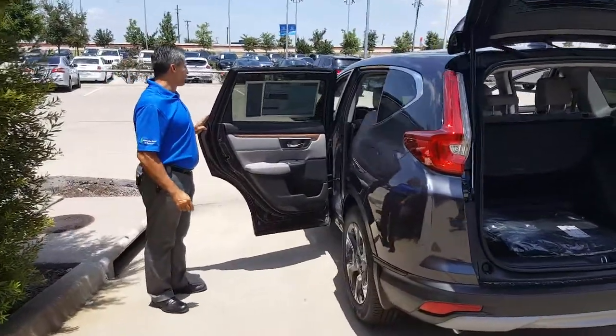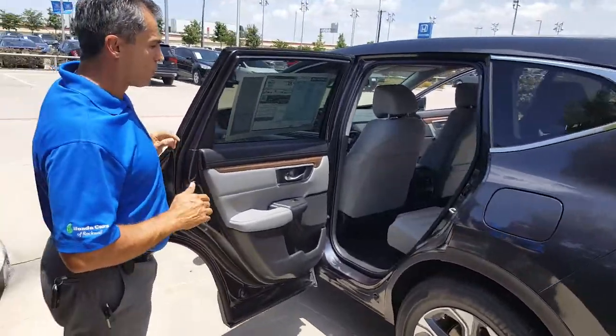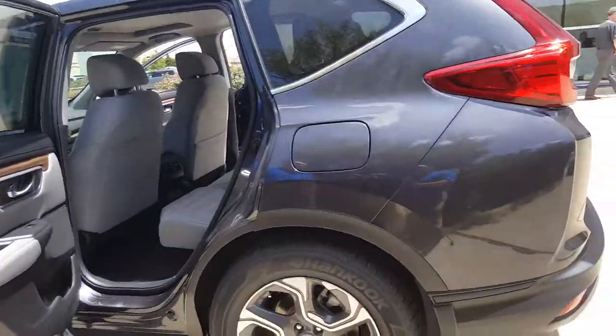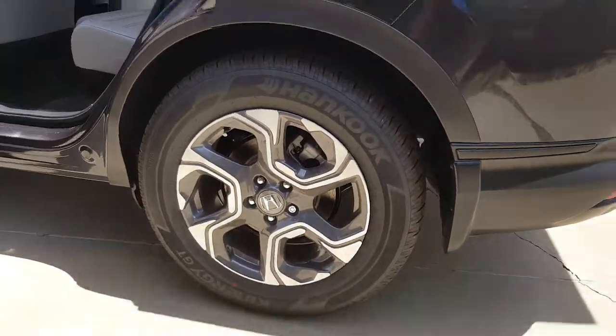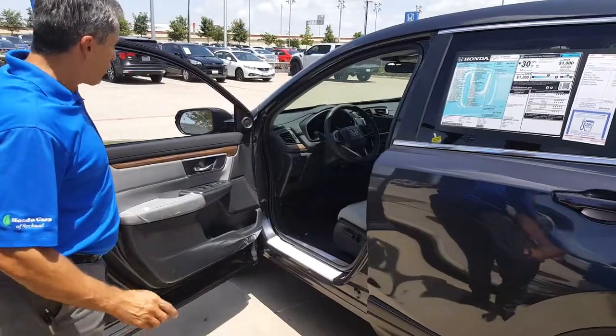So Anna, this is the 2017 Honda CR-V EX with disc brakes all around, vehicle stability control, traction control, anti-lock brakes, electronic brake force distribution, and brake assist.